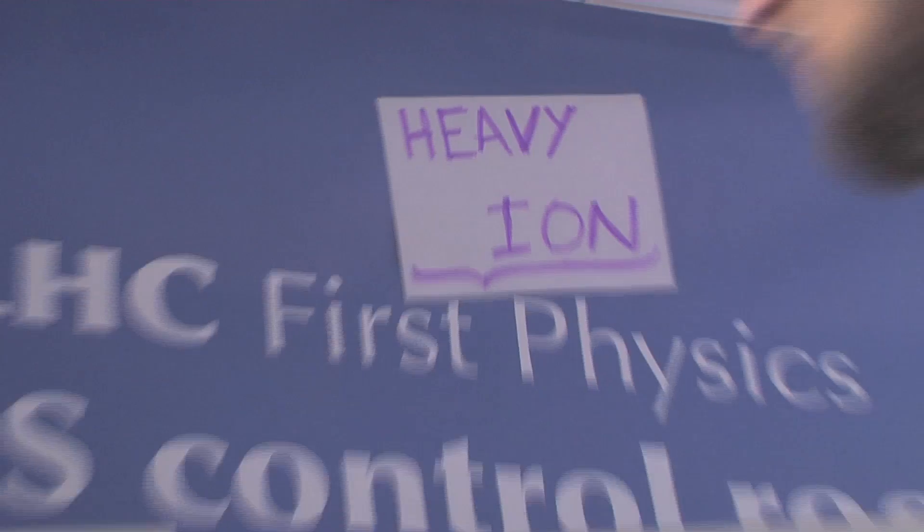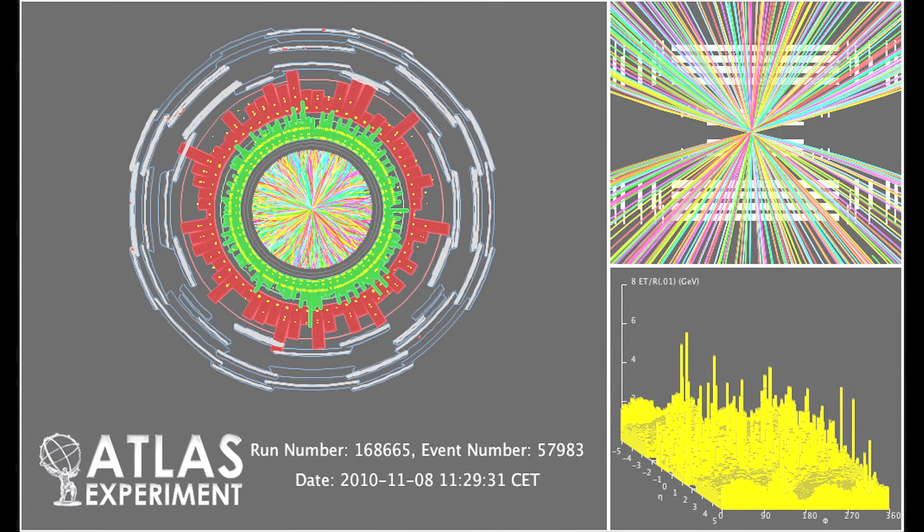We just started collecting data with heavy ions. CMS is working beautifully. We are collecting data with all the detectors and this is the beginning of a new era. We've been waiting for years for this, and it's very exciting that this time has finally come. The last two or three days have actually been the most exciting I've had in years. The events look beautiful — there's more energy deposited in the detector than in any proton-proton collision.